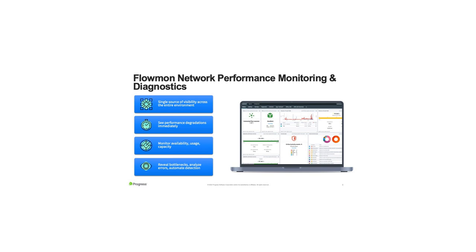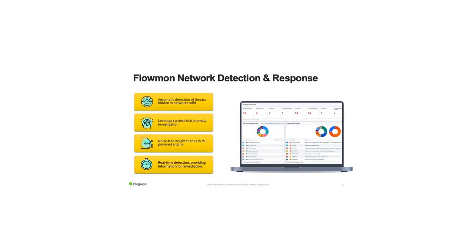From the security side, the network detection and response capabilities let you be automatically alerted to potential anomalies without manually sifting through data. You get context-rich information — who the attacker is, what the anomaly is, any compromised files. The machine learning and AI-powered engine doesn't rely on signatures, making it effective for detecting zero-day attacks with real-time detection and remediation guidance.